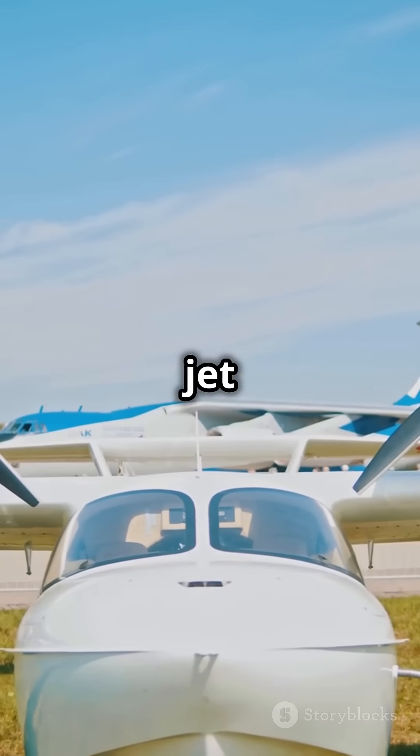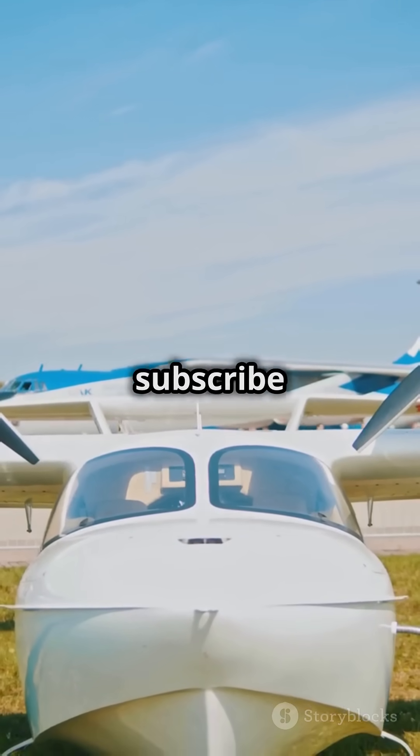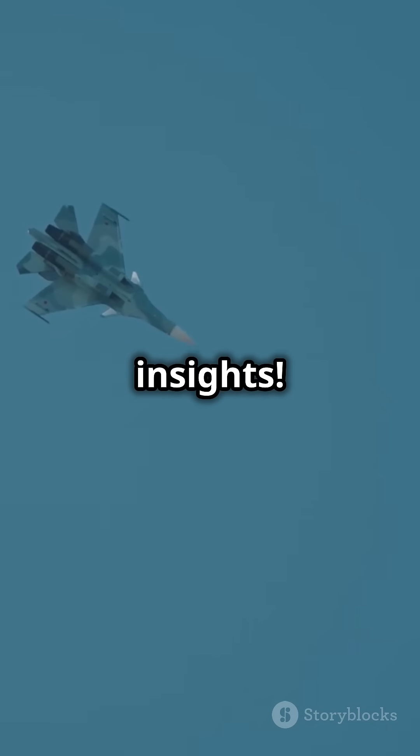If you enjoyed this mini-dive into jet engines, smash that like button, share with your friends, and subscribe for more exciting aviation insight. Fly high, folks!